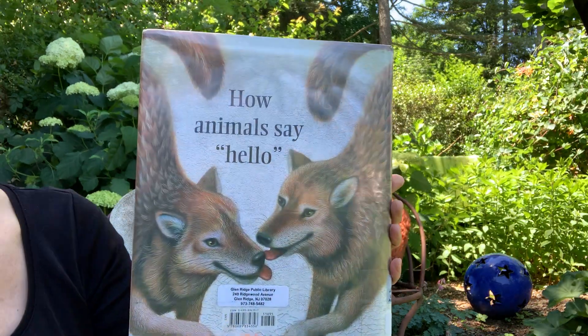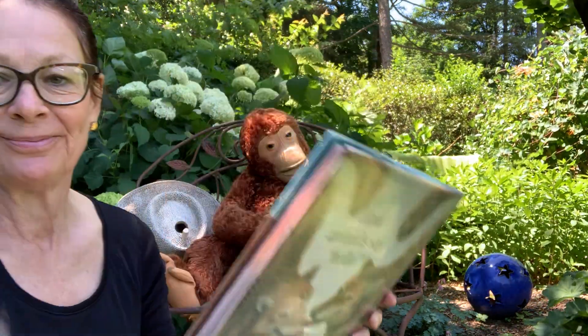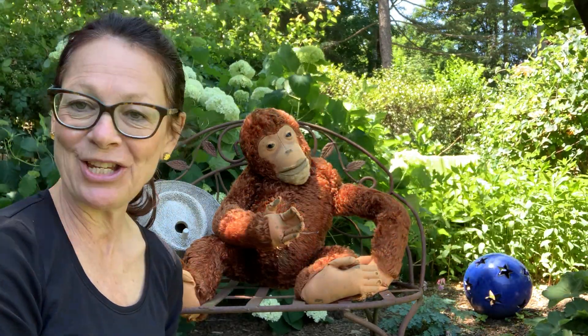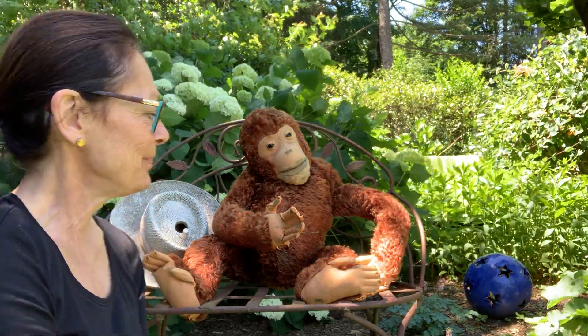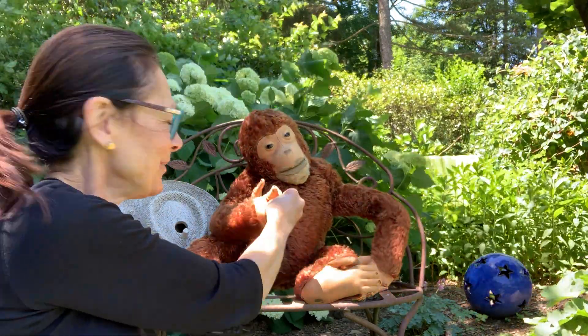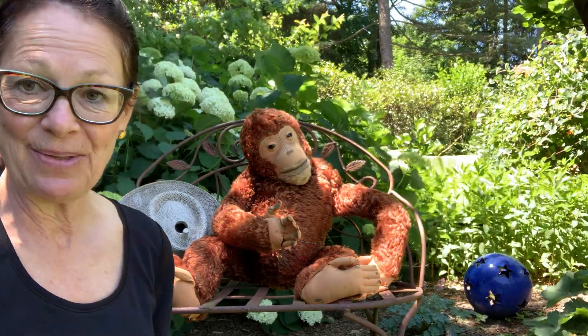The back of the book says, How Animals Say Hello. Well, back here is Jack and he's a chimp who, if he were alive, might be living in the savannah in the plains of Africa. But this is how we say hello — we shake hands. Let's see how other animals do that and say hello.